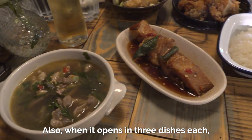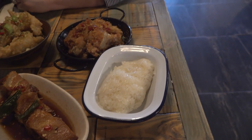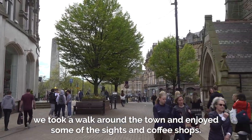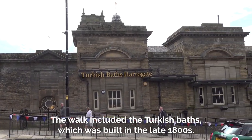We ended up eating three dishes each which was perfect and I have to say the food was incredible. After dinner we took a walk around the town and enjoyed some of the sights and coffee shops. The walk included the Turkish baths which was built in the late 1800s.